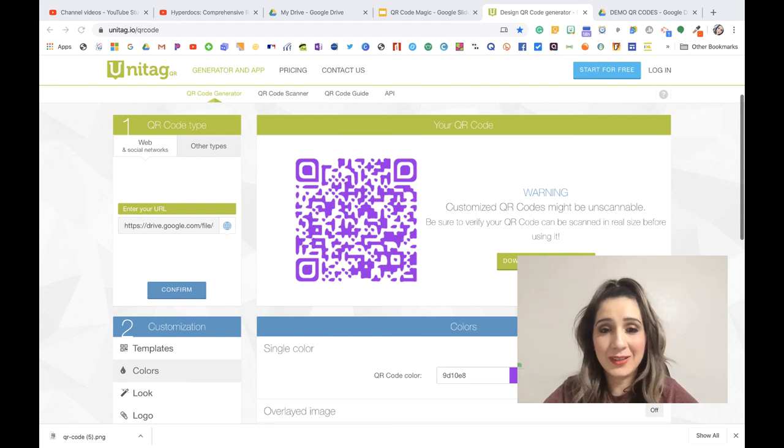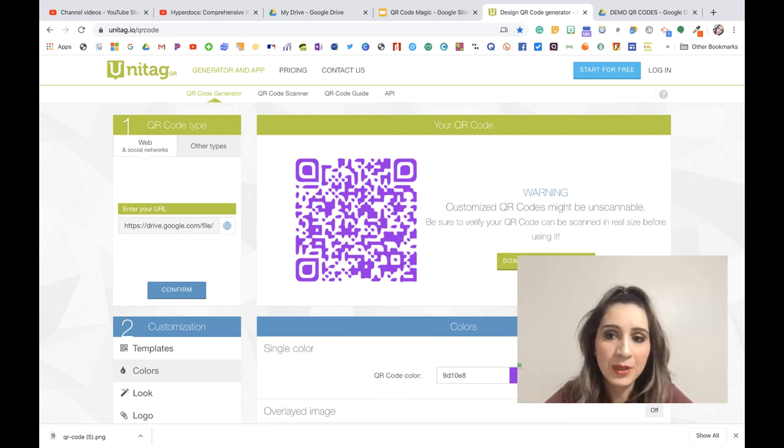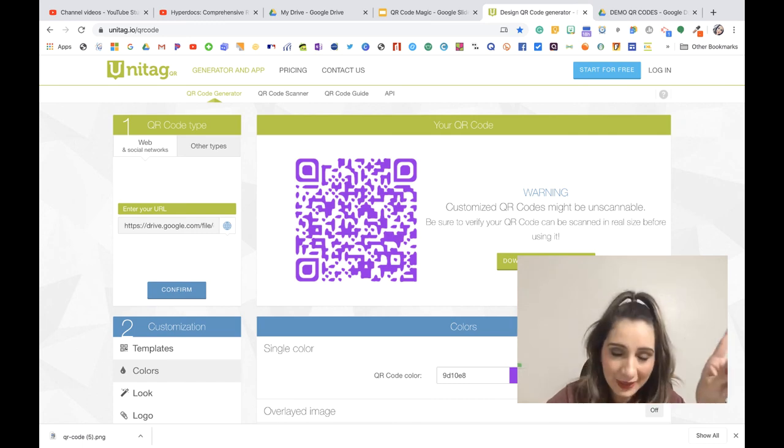Once you paste the link in Unitag, it generates the QR code. You can click on templates to see available options, and mess with colors to further customize. I'm going to let you guys work on this one on your own. Go to your drive, get that PDF, get the link, make it accessible only to LJ ISD employees, bring it to Unitag, and customize the QR code. Keep in mind: customized QR codes might be unscannable, so make sure to scan it and verify it works before using it.